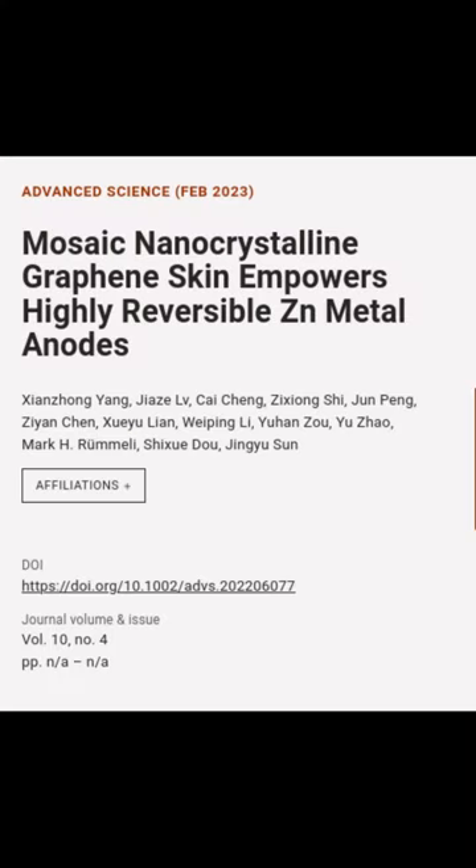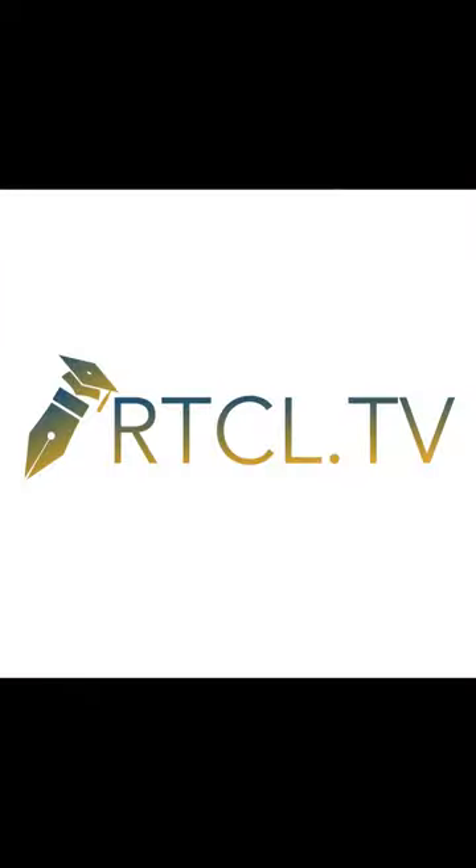This article is titled 'Mosaic Nanocrystalline Graphene Skin Empowers Highly Reversible Zn Metal Anodes' and was authored by Xinjong Yang, Jiaza LV, Kai Cheng, and others. We are www.article.tv — check out the video description for links to this article.